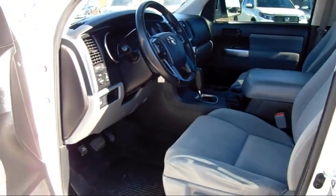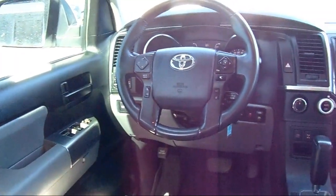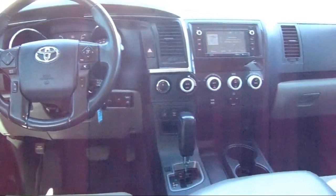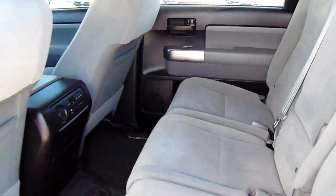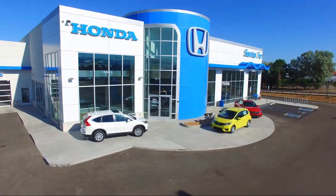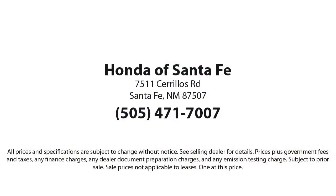We have a friendly and knowledgeable team here to serve you, and we believe that the car buying experience should be as stress-free as possible. So come in today and let us show you our dedication to quality service. We're located at 7511 Cereus Road in Santa Fe.